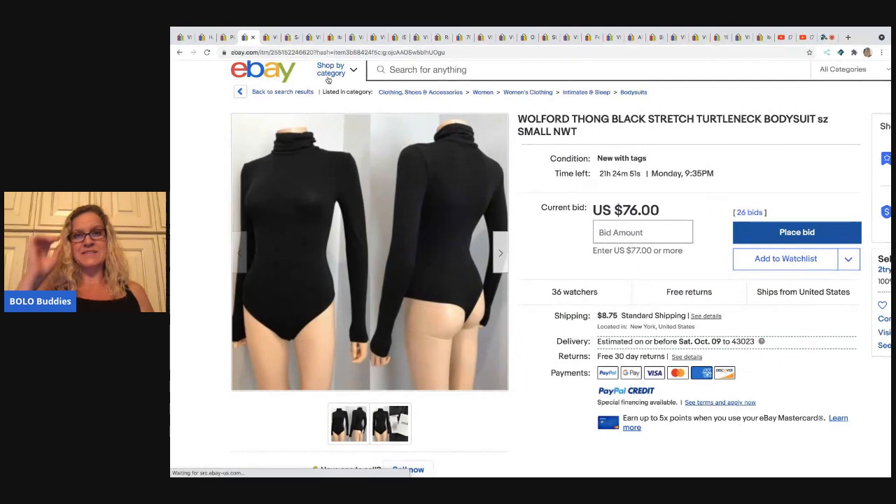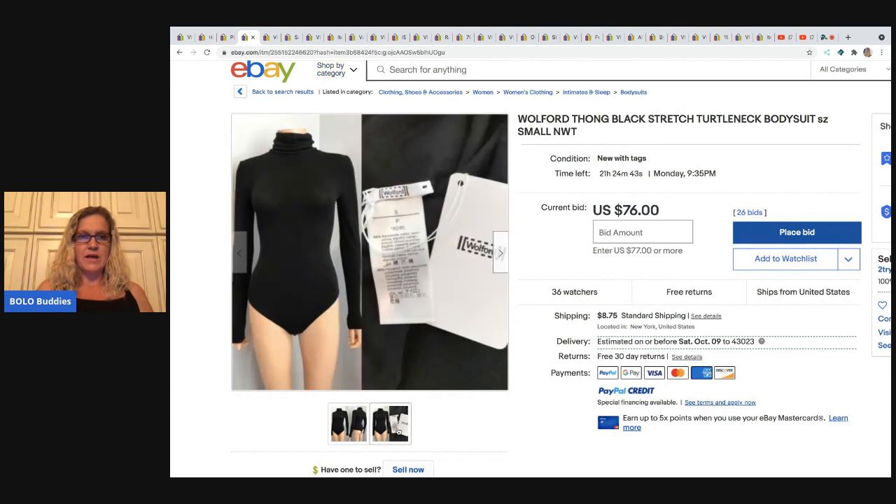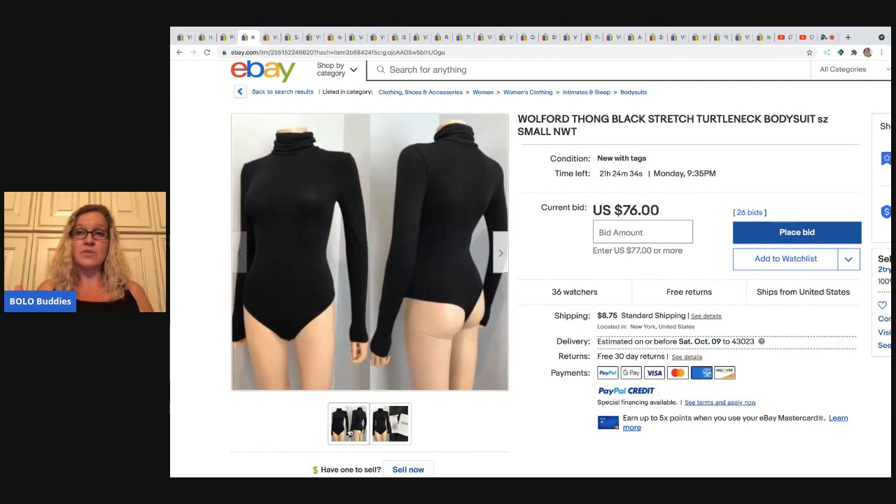Next item is this Wolford thong black stretch turtleneck bodysuit. Again, I've never heard of the brand Wolford. This one is actually new with tags — maybe bodysuits are trending right now. If you are a clothing reseller, please let me know in the comments: are bodysuits trending? That one's currently at $76 with 21 hours to go.